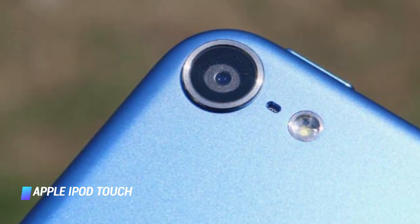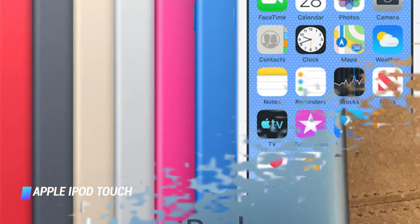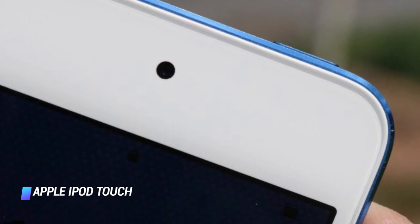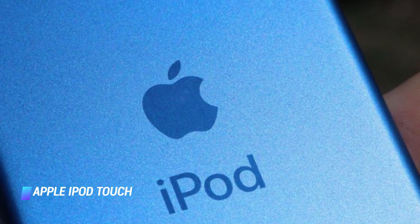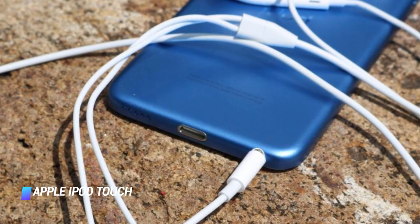The iPod Touch has a standard audio jack and it comes bundled with Apple's iconic EarPods. There are six color variants — pink, blue, gold, red, silver, and space gray — and three storage options to select from: 32GB, 128GB, and 256GB. We highly suggest that you avoid the entry level one.